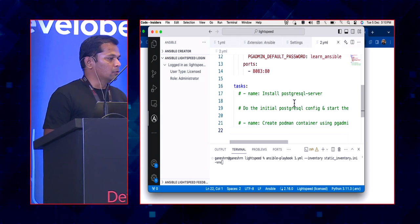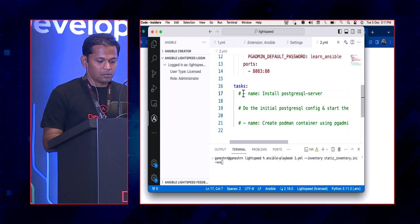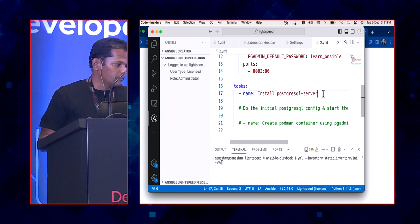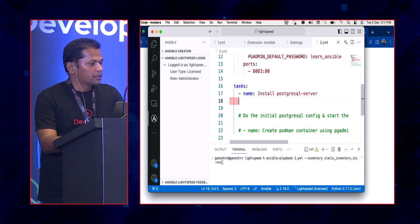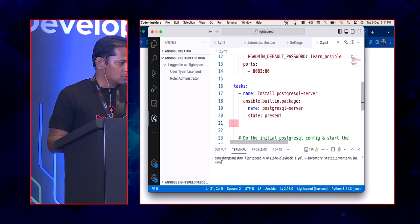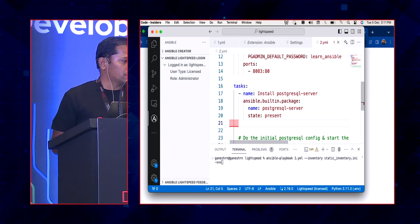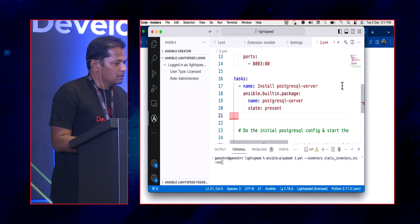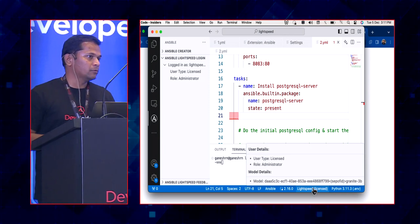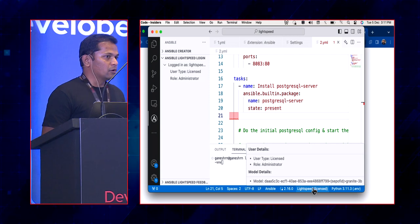I have the initial playbook setup ready. I provide a natural language prompt for the task I want to do — for example, 'install Postgres server.' When I hit enter, it triggers the Lightspeed suggestion. It shows the right package name — Postgres — with state 'present,' picking up the package name from the natural language prompt. If I hover over the suggestion, it also shows the model ID being used to serve this request. When logged in as a commercial user, you get your own model ID for your organization.